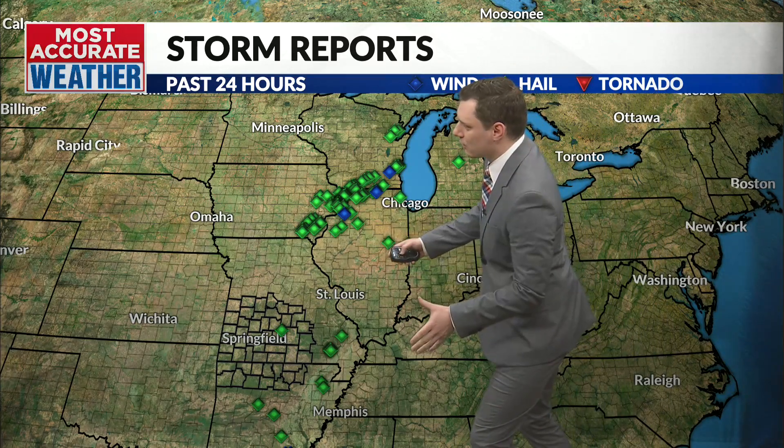Thankfully, we have not seen any tornado reports. We have had a few hail reports into our region as well — like Ava, which saw about an inch of hail that came in last night.